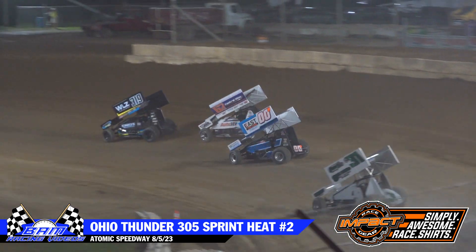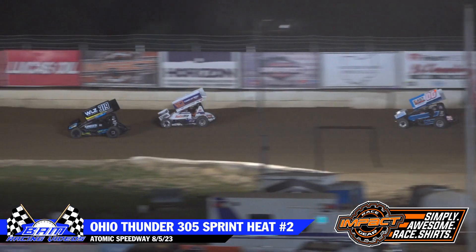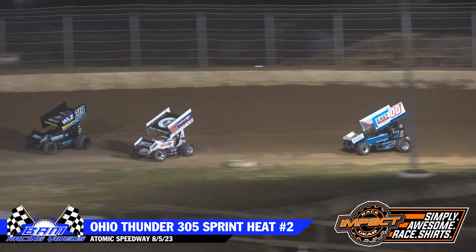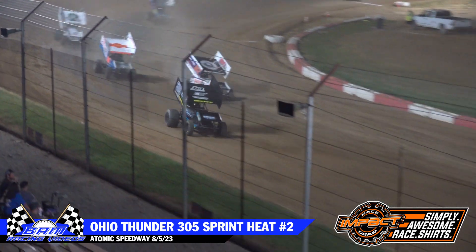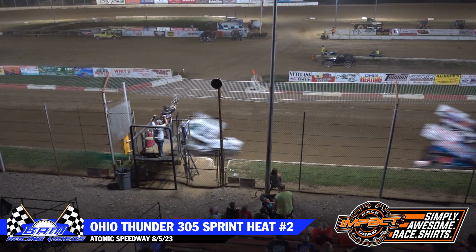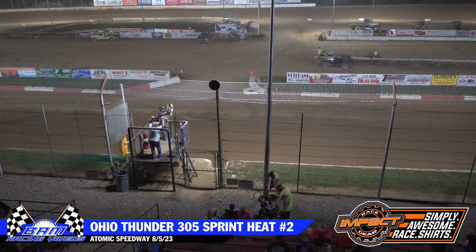Right now Chris Miller tails the left machine of Ridgely, coming through three and four now. Laps starting to click away — going to be two laps to go this time at the line. Five-second gap between first and second — that's better than a straightaway. But Miller hanging right there with that second-place car of Ridgely; that's the best race on the track right now.